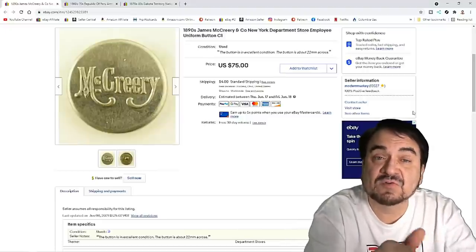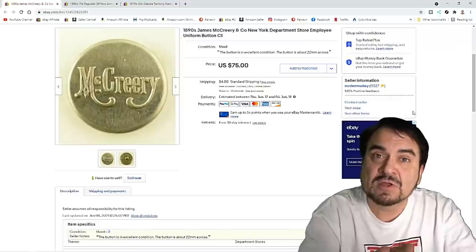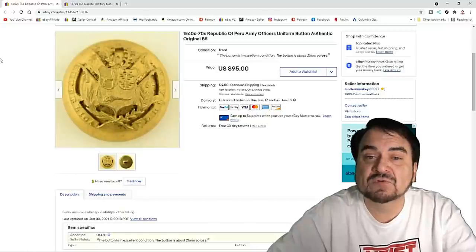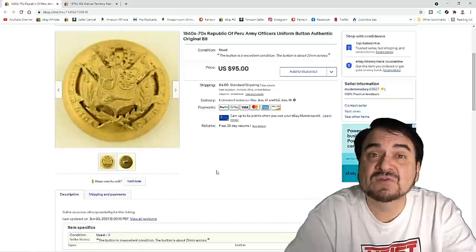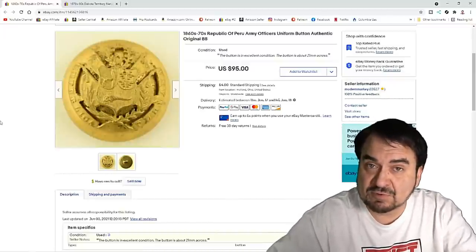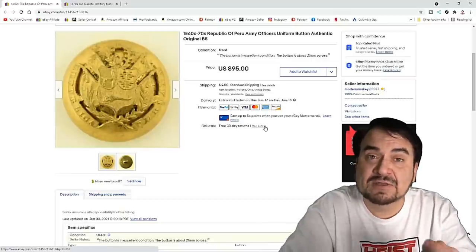Most of the time spent on these sorts of items will be on finding them — researching the places to find them — and then second, researching the price and what they are. If you didn't spend some time looking, you wouldn't know that this was from a department store in New York. Now odd and unique buttons — things that don't show up — obviously sell for more money. This is a Republic of Peru army officer's button. I got 45 bucks plus shipping out of this, and the same person bought every one of the Peru buttons we had up. Not knowing what they are or how to read the back and date them is going to be an issue for a lot of people. It comes back down to spending your time on research properly.